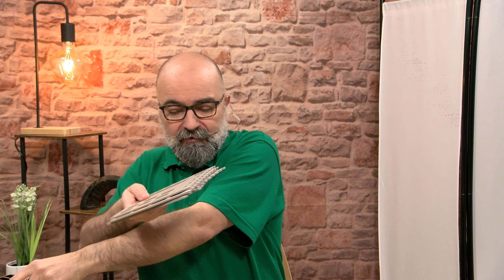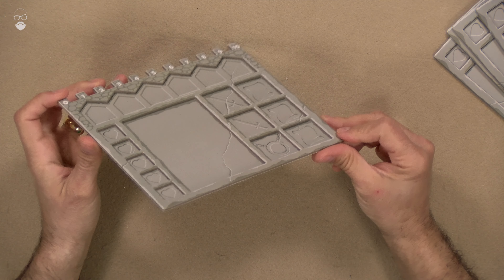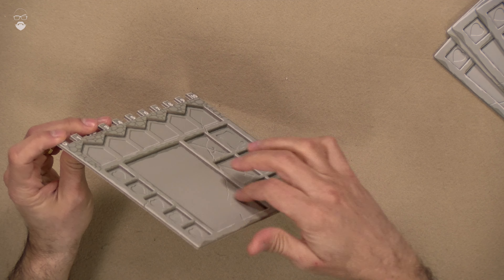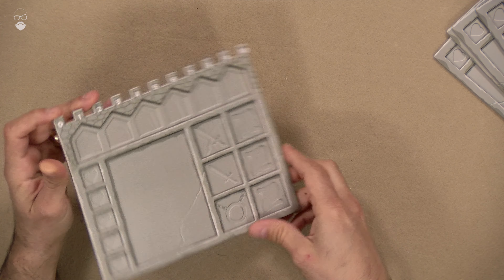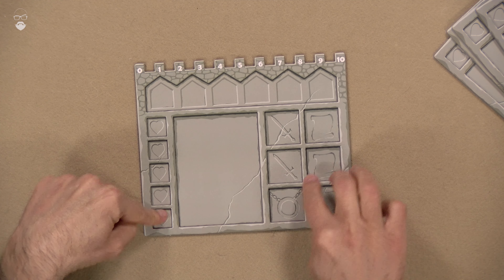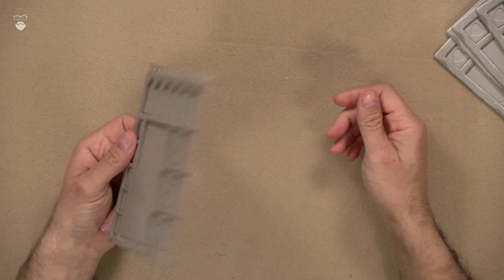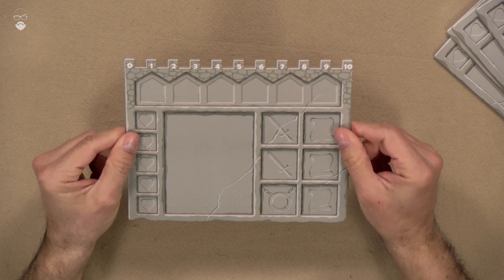These are the player boards, and this is interesting — they are recessed. So you can put whatever tokens you need to place inside without them going all over the place. I like that. I know it makes the whole thing a lot more expensive to produce, but it's a very, very nice detail.